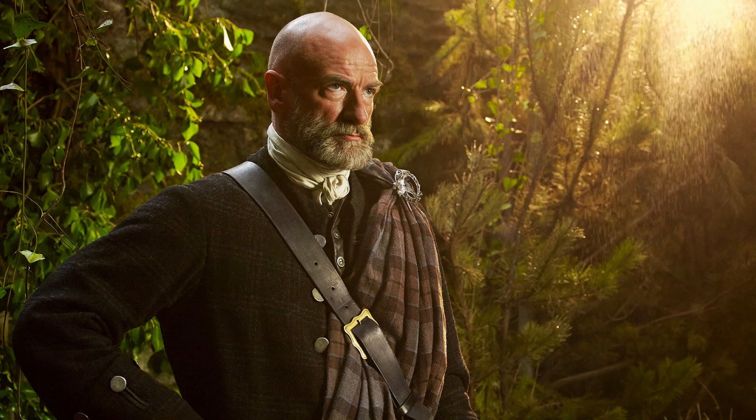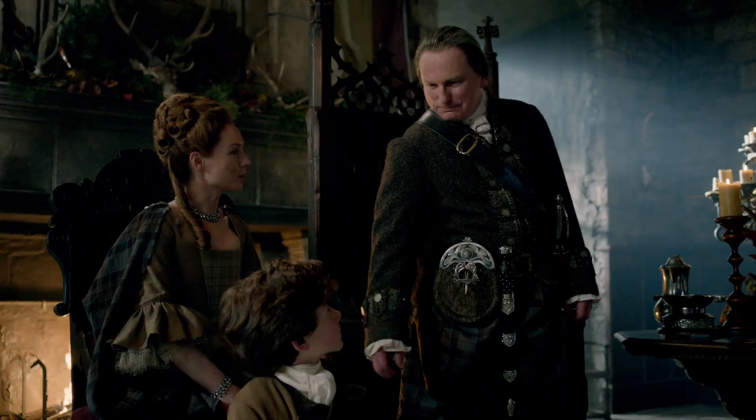The costumes are amazing. I love my costume. The colors, the tones, textures — every detail of it is tremendous.